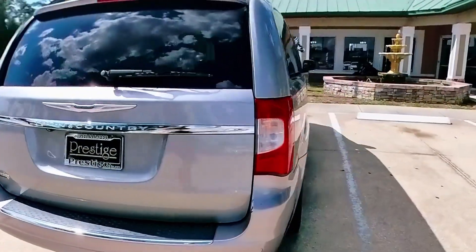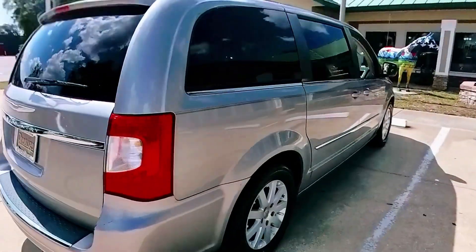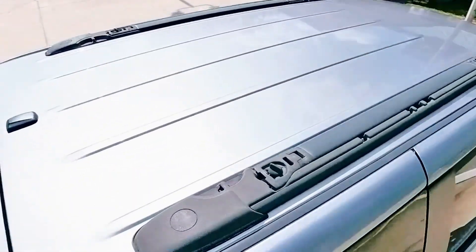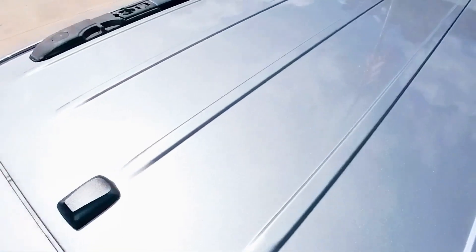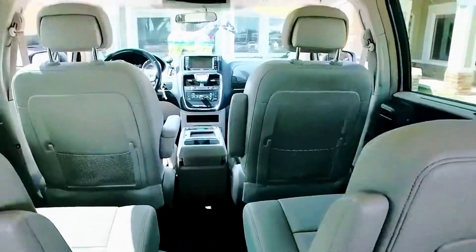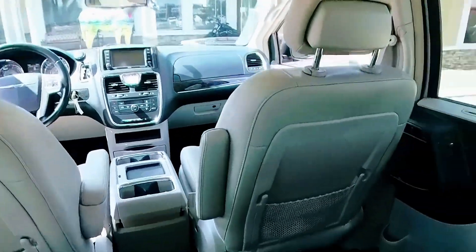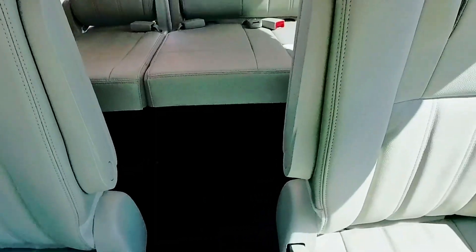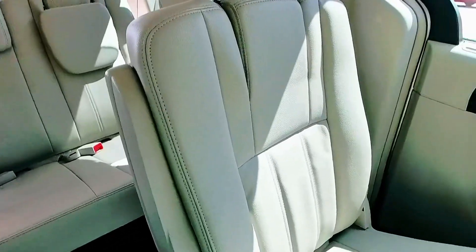This is a 2014 Town & Country with brand new radials and in fantastic condition. When you look at the third row, there has been very, very little use ever in this particular area. It has quad captain's chairs, and I can assure you that the carpet and floor mats are in fantastic condition.